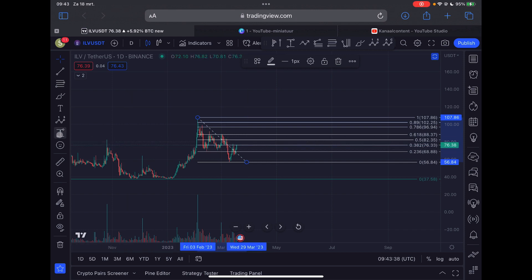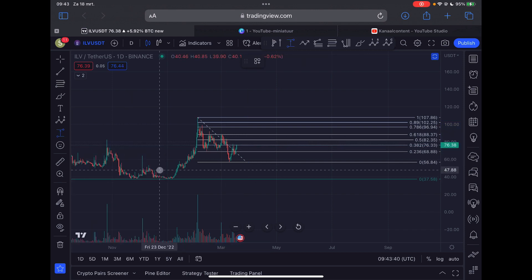For anyone who wants to enter a potential long position right here, you could do so — but this is not financial advice, always do your own research before investing. I would set my stop loss at $63, with a first take profit around $88 and a second take profit around $107, which is a 41% move to the upside. So a pretty significant trade setup for Illuvium right now.